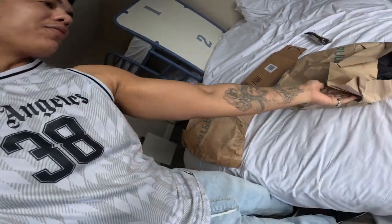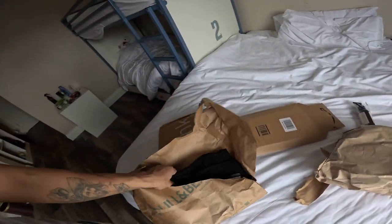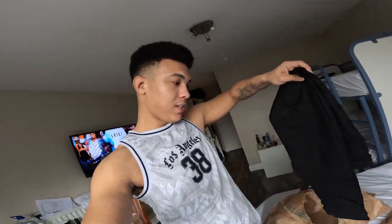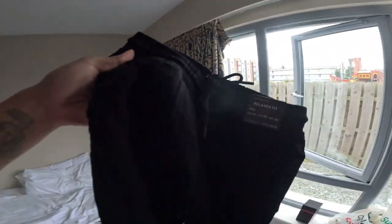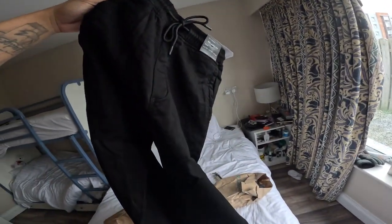All right, first before we check out the shoes, let's see here. Wow, okay! This stuff, guys, is very cheap — trust me, it looks expensive but it's very cheap, and I'll show you the prices. Wow, look at that — it's a nice jogger jean, kind of a jogger jeans style.